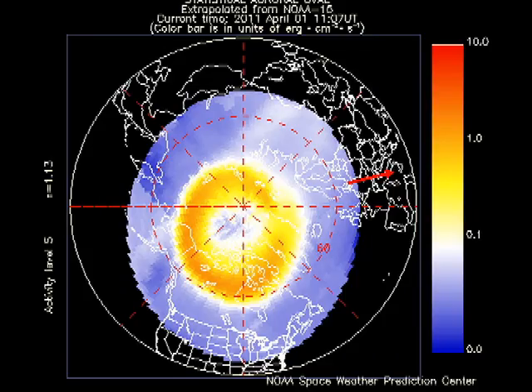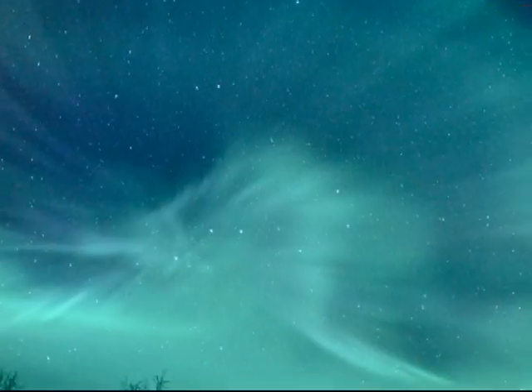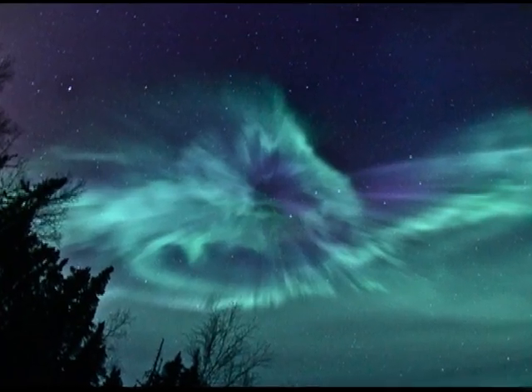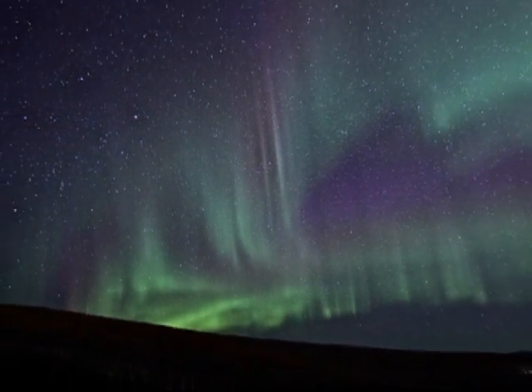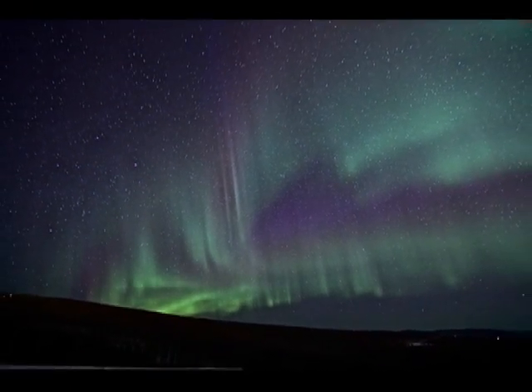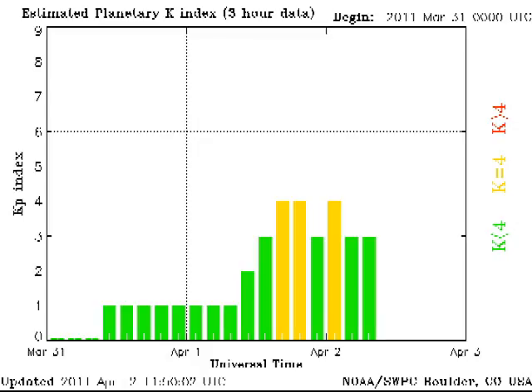Comparing the auroral arc yesterday with that of today, it looks a lot more active. Why's that? We're now in a fast solar wind stream, and that has led to unsettled conditions in the magnetosphere and resulted in some spectacular aurora. Here are some of the images taken from spaceweather.com — beautiful, aren't they? The KP index is an indication of how active and how far the auroral arc spread southwards, and recently it has been near level 4, which is classified as unsettled.